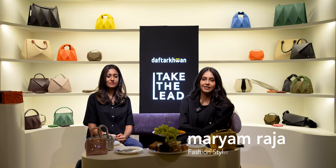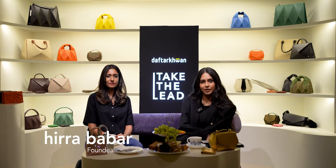Hello and thank you for joining us for another session of Daftar Khwan Fireside. I'm your host Maryam Raja. I'm a stylist and in today's episode we sit down for a chat with Hira Babar, who is the founder of a Pakistani contemporary brand well-renowned for their high-end leather accessories. Hi Hira, how are you doing?